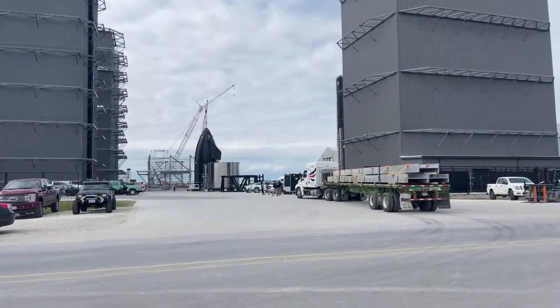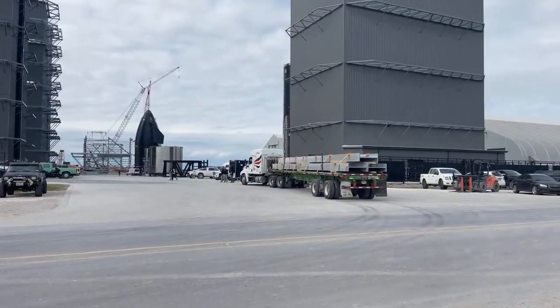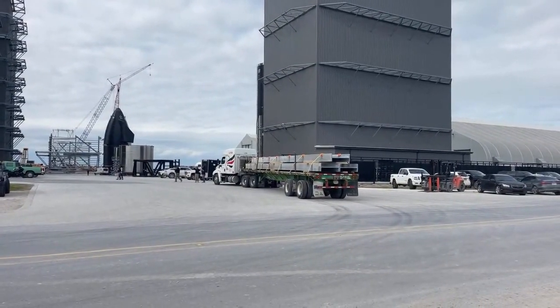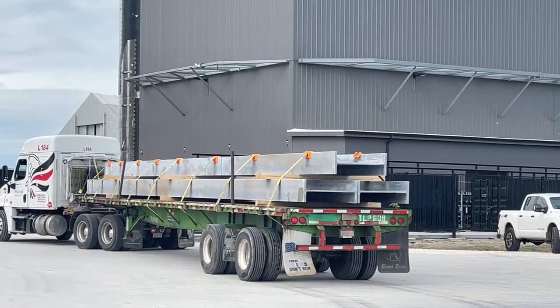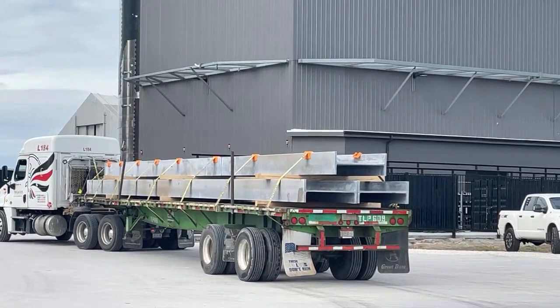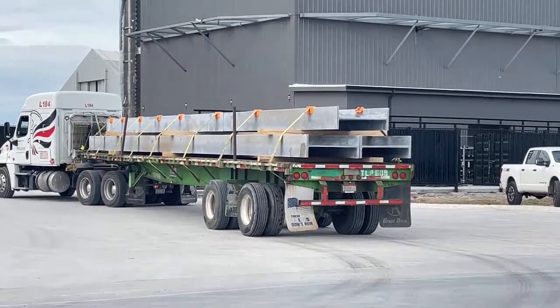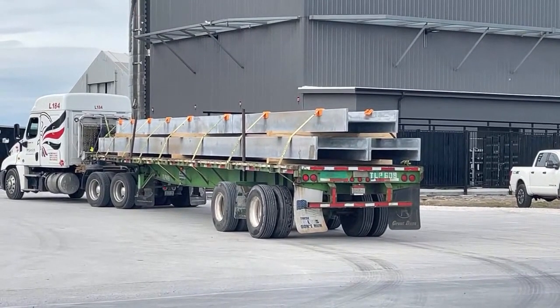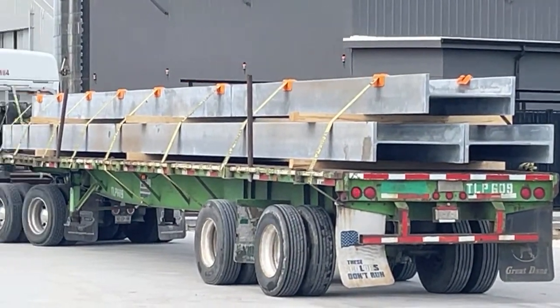I drove down the road here and I see they have this huge semi truck - I think it's called a flatbed truck - and they have some large, large beams on it. These are probably for the higher, wider bay in development in the back there. I want to get some footage of this; it's kind of interesting and fun.